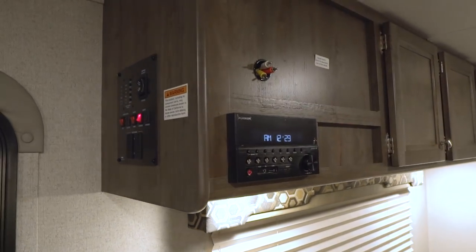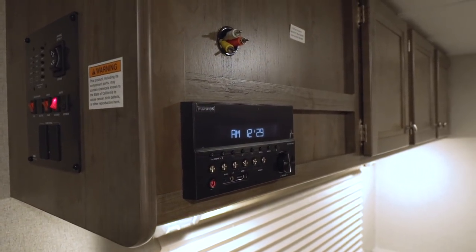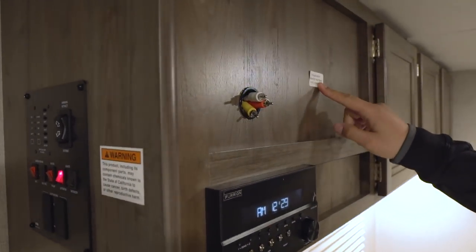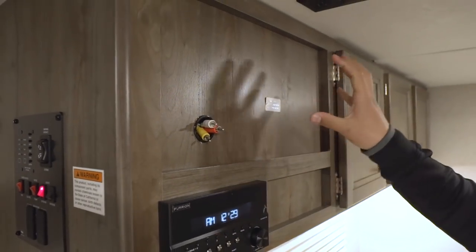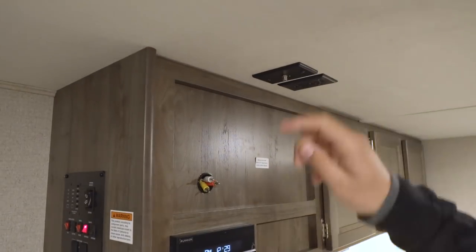Right up above is your multimedia center, which controls the speakers both inside and outside. That unit is Bluetooth capable as well. And right up top here, they put a backer so you know exactly where to mount your TV with the corresponding connections right up top.